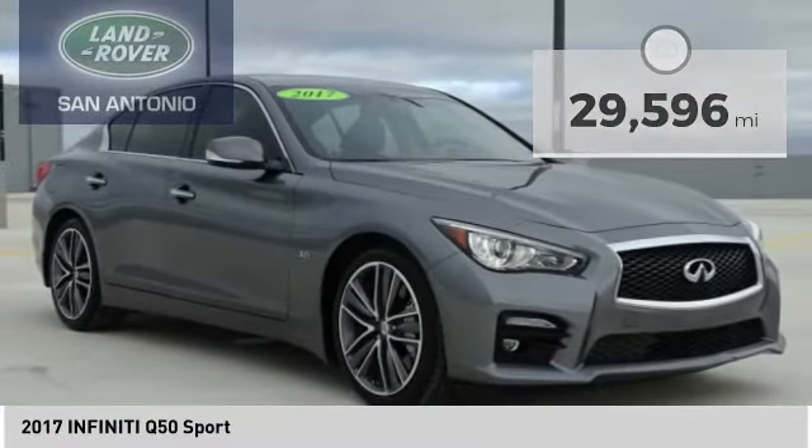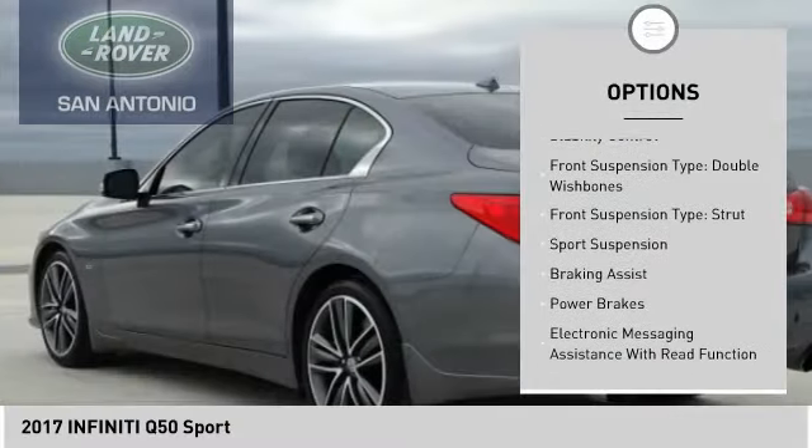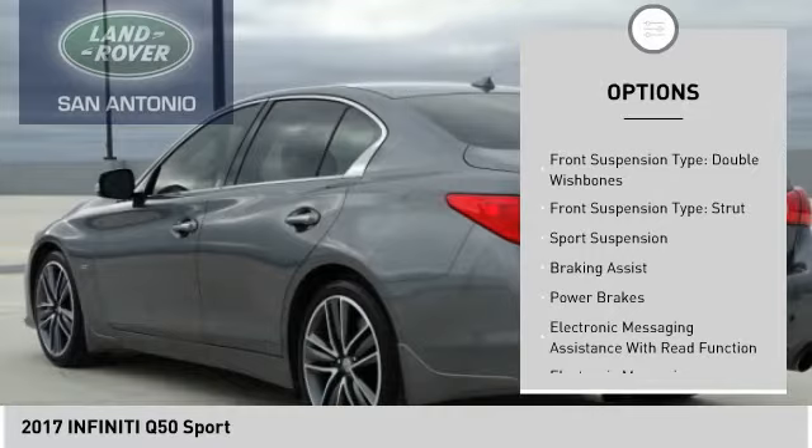Here are some of this vehicle's great options: power windows with safety reverse, traction control, stability control, front suspension type — double wishbones and strut sport suspension.